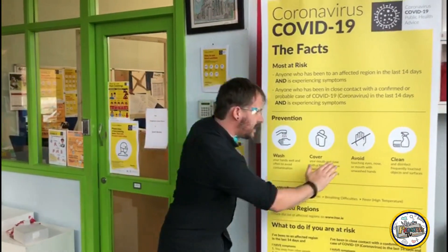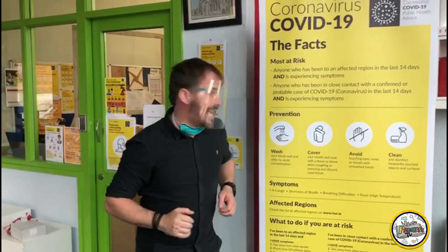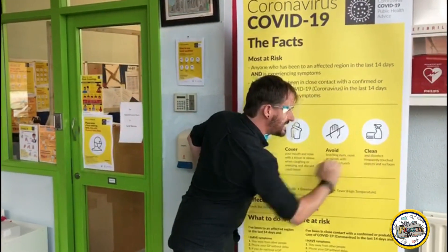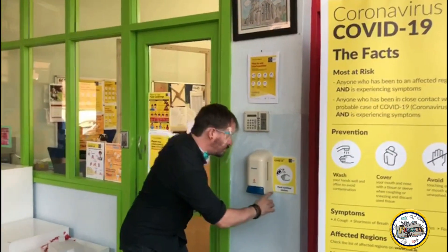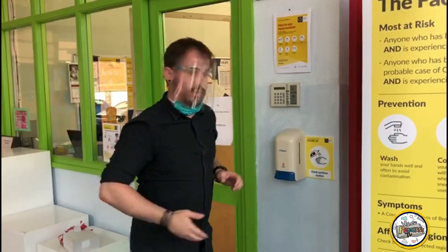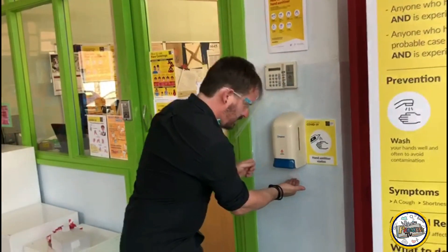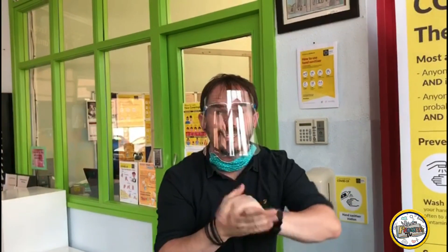That means put the tissue in the bin. Avoid touching your eyes, nose or mouth with unwashed hands. Clean and disinfect frequently touched objects and surfaces. When entering or exiting the building, it's very important that you go to one of these hand sanitizer stations that are placed around the entire school — one pump and disinfect your hands so we can all keep it nice and safe.